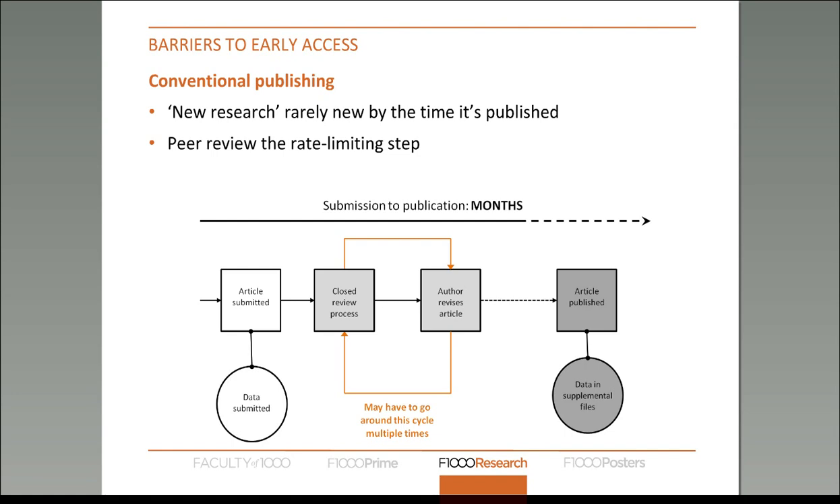It's really difficult to try and get peer review done quickly, which means that research is usually many months and sometimes even years old by the time it's actually published and accessible to the wider community.